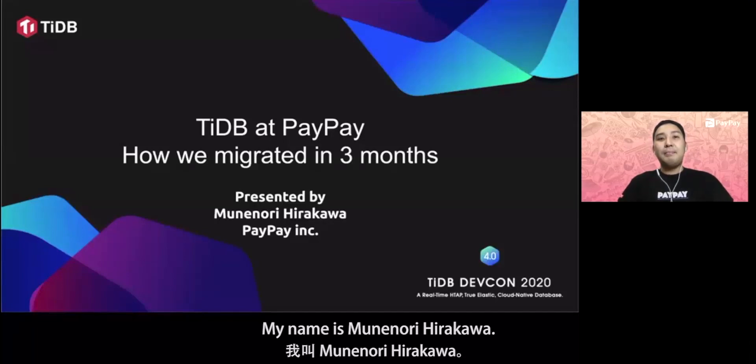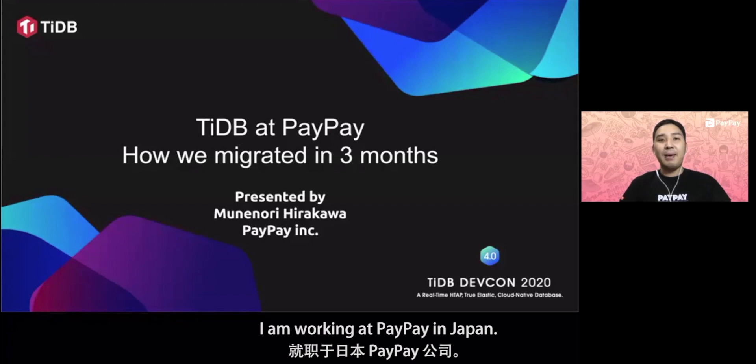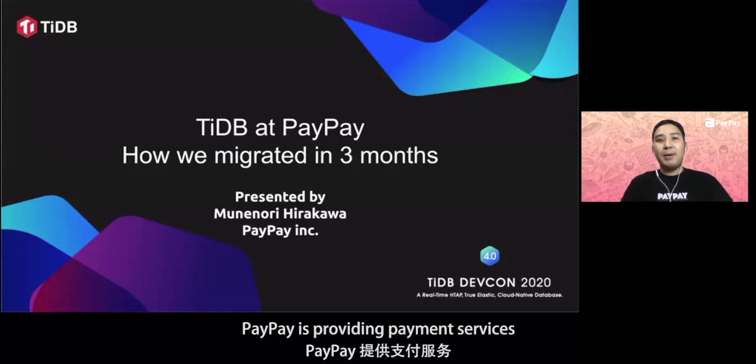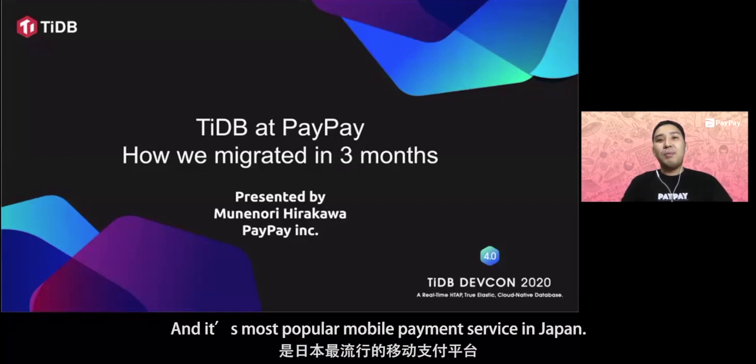Nice to meet you. My name is Munenori Hirakawa. I'm working at PayPay in Japan. PayPay is providing payment services and its most popular mobile payment service in Japan.